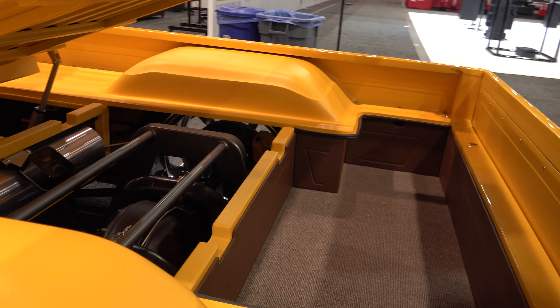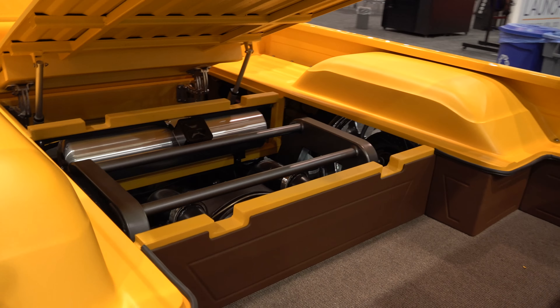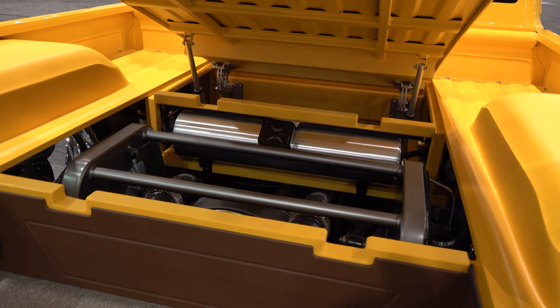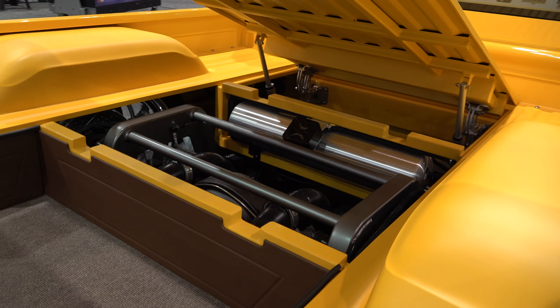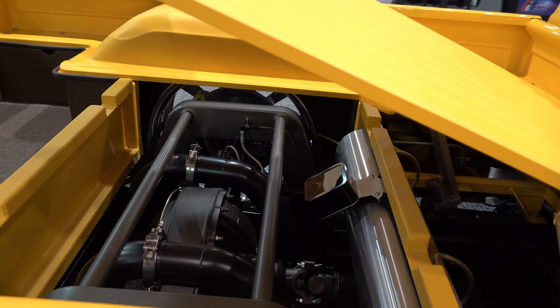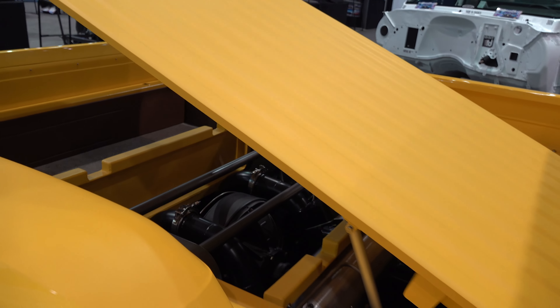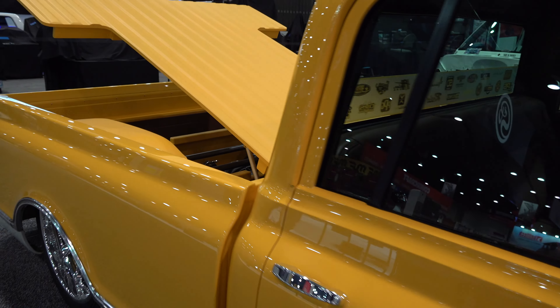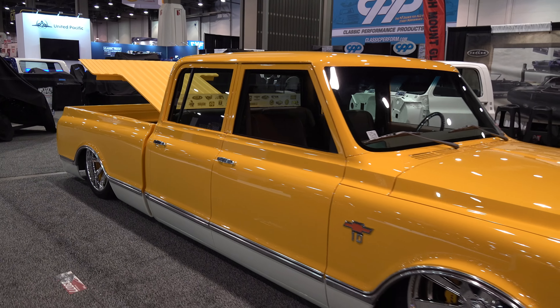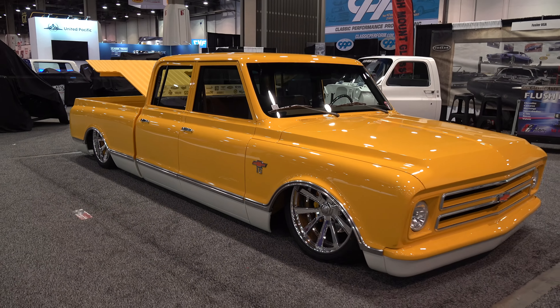There's a lot of thought process going on there. Look — it's a peekaboo opening so you can see some of the beautiful chassis and suspension up underneath there, but it also has a storage compartment that comes down over it. How cool is that? And then they use a different texture but the same color. Yeah, that is a million decisions sitting right there.